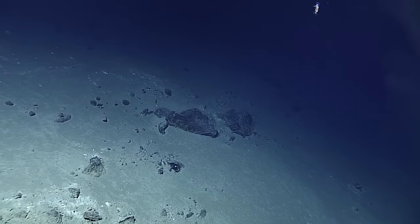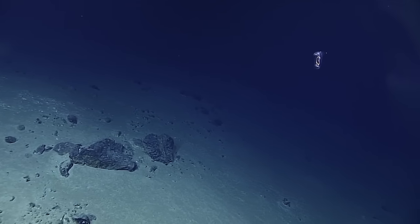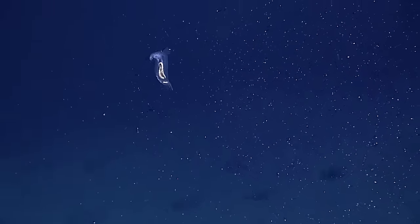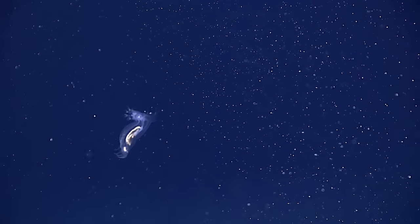We have something in the water. What is this, Shirley? Looks like another holothurian. It does. It's one of those little pelagic guys. It's amazing how translucent, transparent some of these are, and you can see everything going on inside.